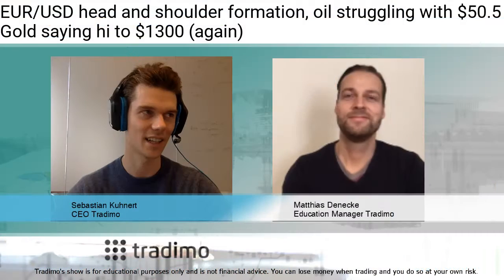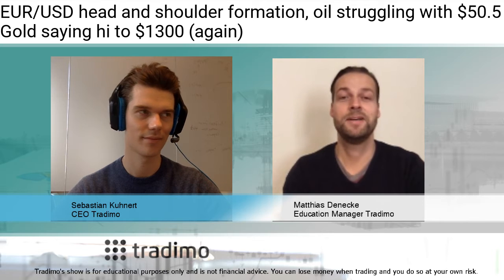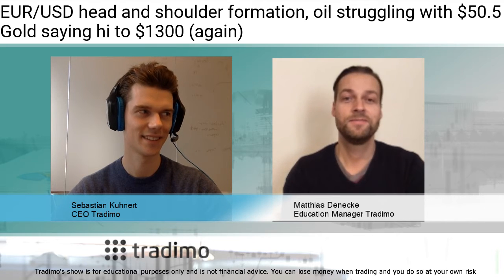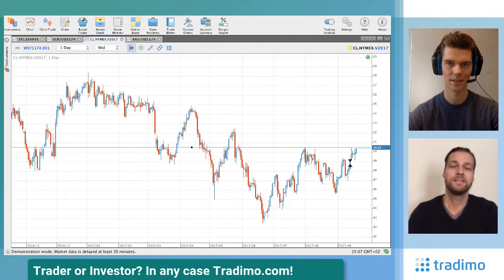Now let's look at oil, which we've discussed many times in the past. Oil is facing the 50.50 level again. As mentioned last week, if this level breaks — meaning we reach higher highs than the last swing highs — it's difficult to hold a short position because a lot of long exposure comes into the market. We still have a short position in crude oil and need to consider closing it after a daily close above 50.50.